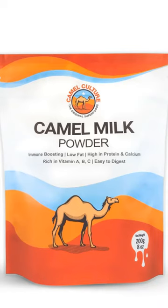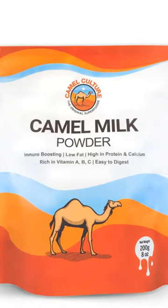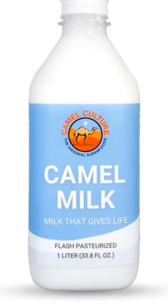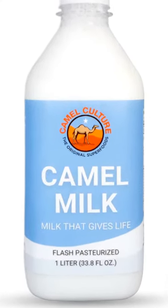No added sugar. No hormones, antibiotics, additives, or preservatives. Natural probiotic. Nutritionally more similar to human mother's milk than any other dairy milk.